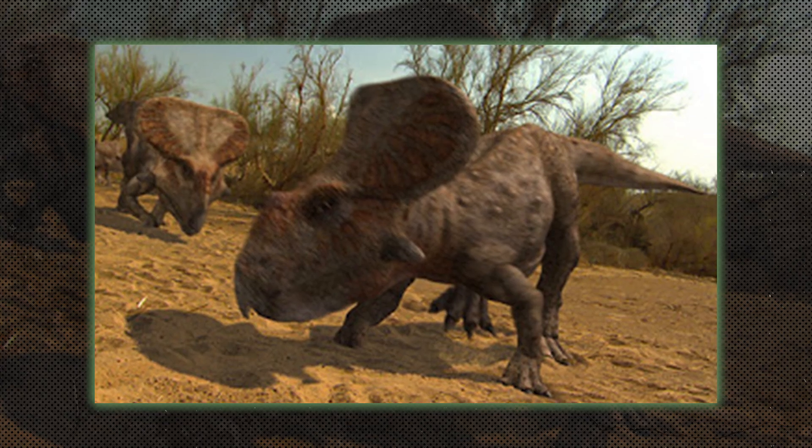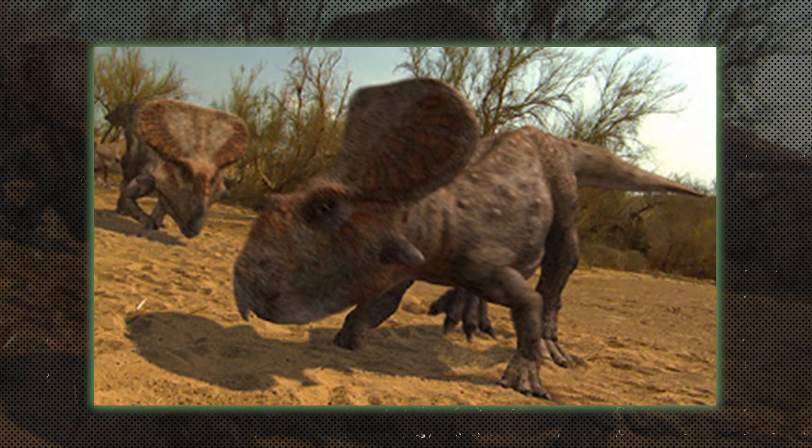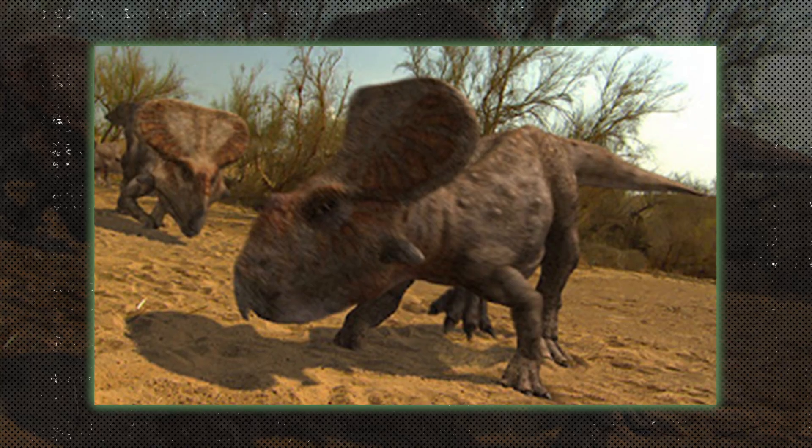Protoceratopsids were small herbivorous dinosaurs, like Protoceratops, that had frills but no horns. They were ancestors of larger Ceratopsians like Triceratops.